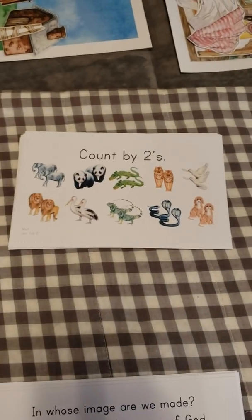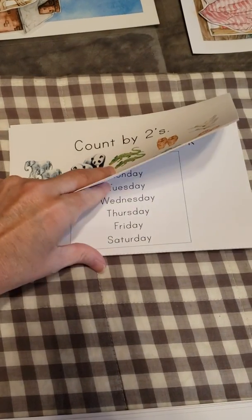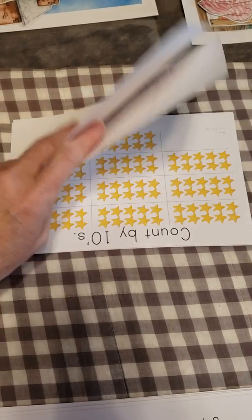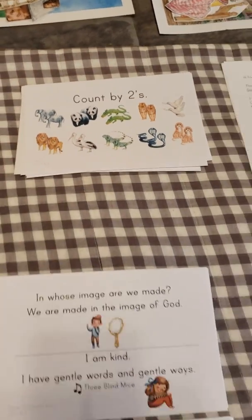Math memorization — we have skip counting that we're doing this year. We're covering some bases and reviewing some of the stuff from level one, but then quickly moving on to more advanced work, especially in the second term.